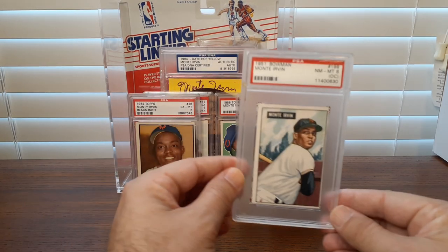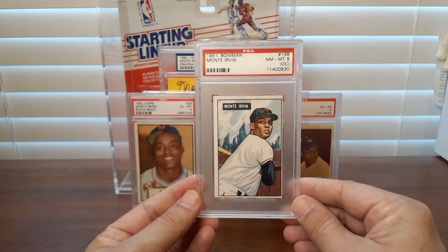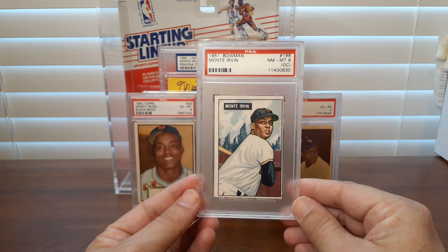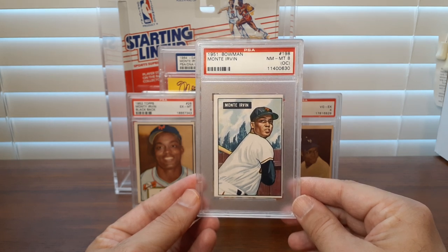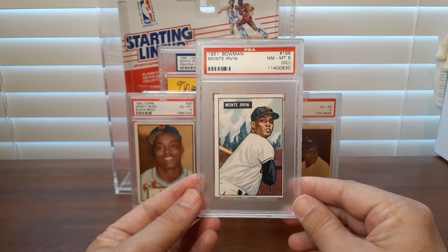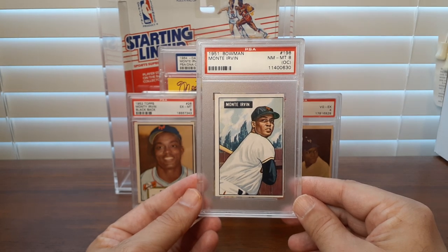Here's his rookie from 1951 Bowman — clearly off-center, but just a really cool card. I love that image of him with the trees in the background. It's a painted image from 1951 Bowman. He was a long-time Negro League player who played for the Newark Eagles up in Newark, New Jersey. He was from Orange, New Jersey, but he was originally born down here in Alabama, like so many great players.